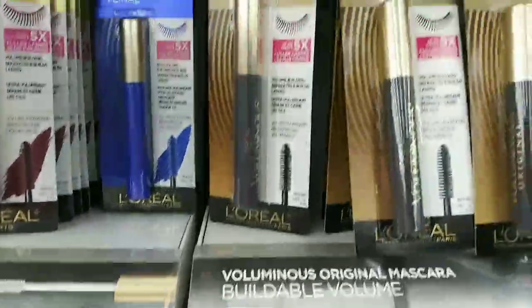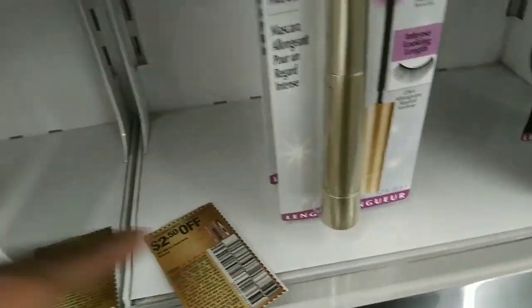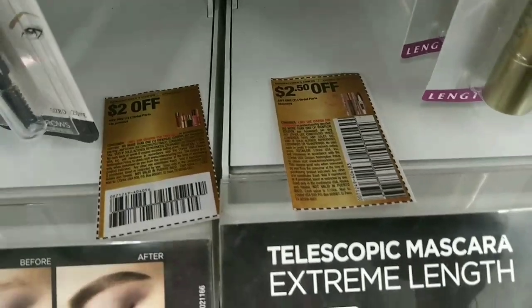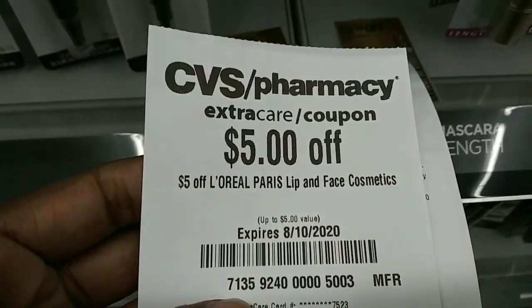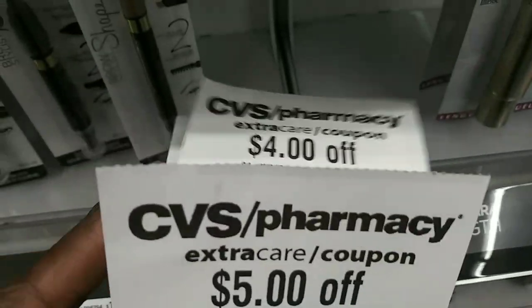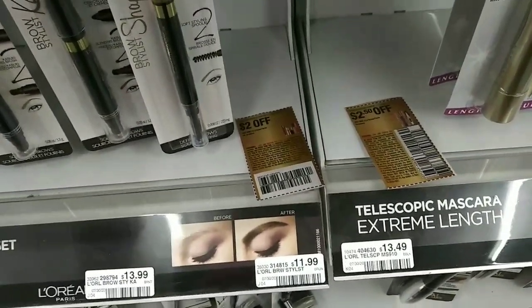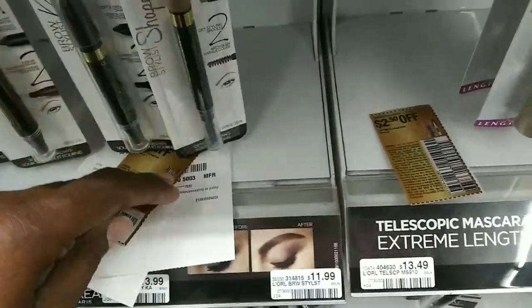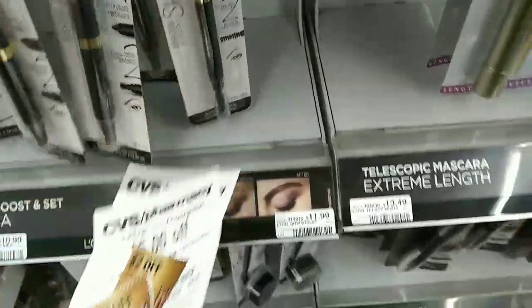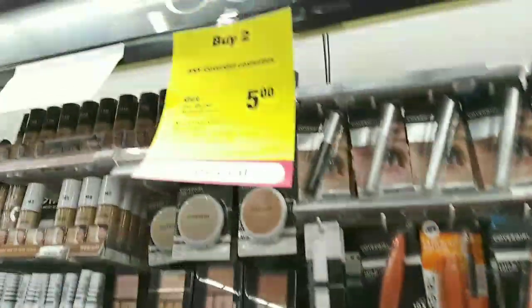I'm also going to pick up the mascara at $9.29 — they have a few different ones you can choose from. For coupons I have a $2.50 off for the mascara, a $2 off one on the lipstick, a $5 off one lip or face, a $4 off $12 L'Oreal, and a $2 off one L'Oreal. Our total should come down to about $2.78, getting back the five — making it a nice little money maker, which is great especially when you can make a little extra money.